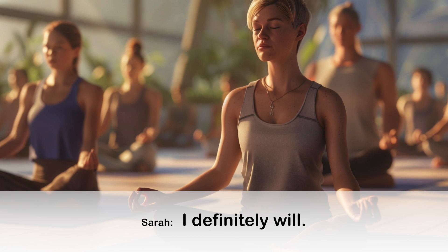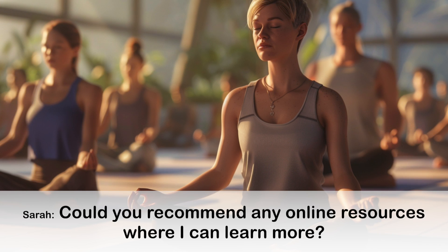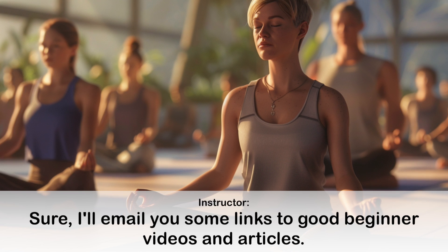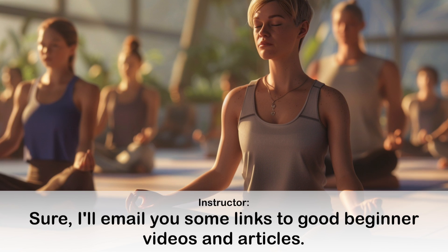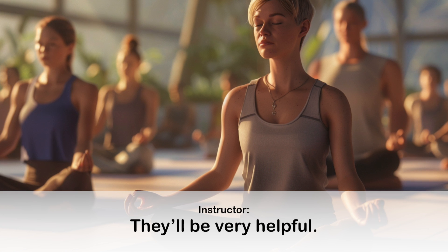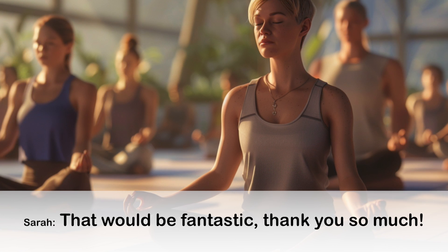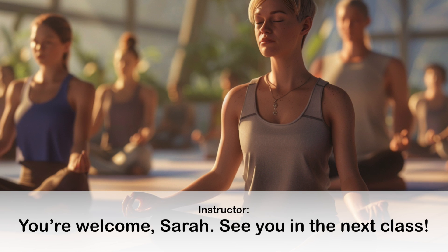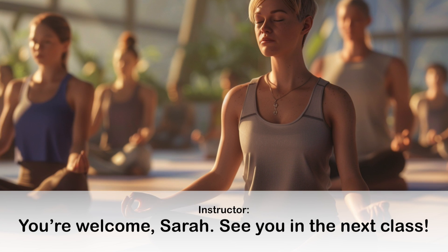I definitely will. Could you recommend any online resources where I can learn more? Sure, I'll email you some links to good beginner videos and articles. They'll be very helpful. That would be fantastic. Thank you so much. You're welcome, Sarah. See you in the next class.